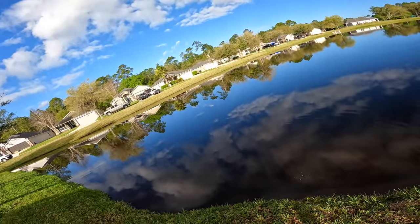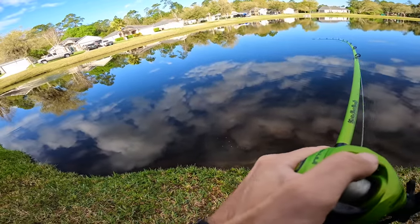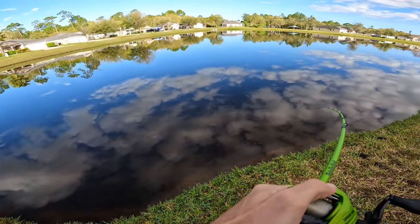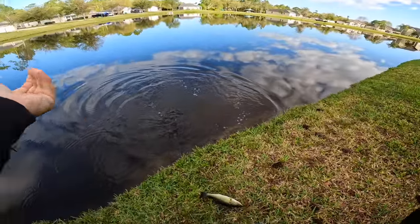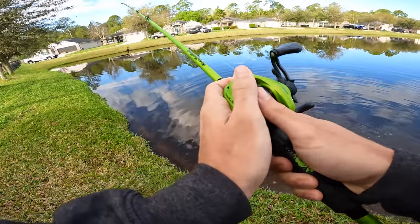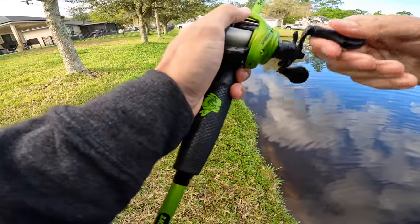There he is - not a bad one! Let's go, guys! He ain't big but I'll take him. A little guy that ate the chatter donk - not a big one, but we caught something. Definitely some fish in here, guys. I just don't think they're that big.